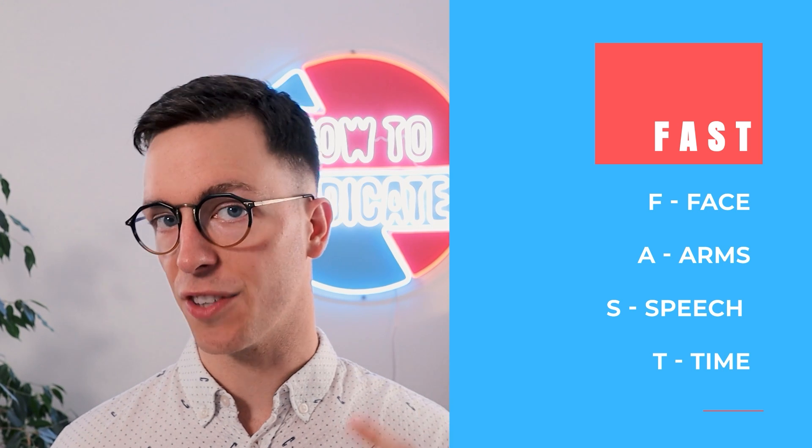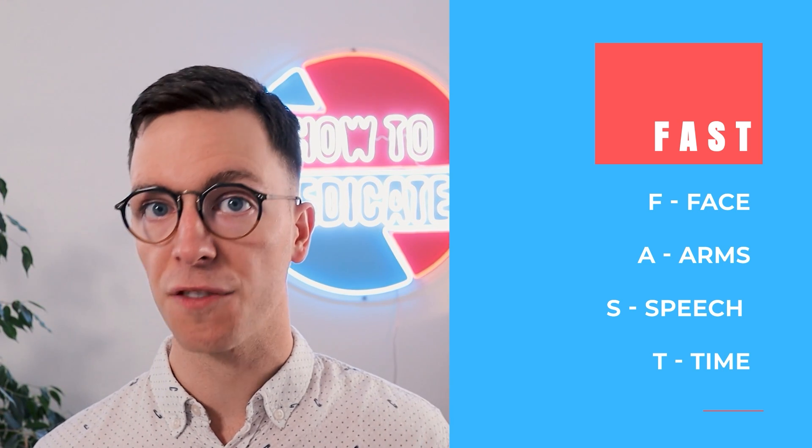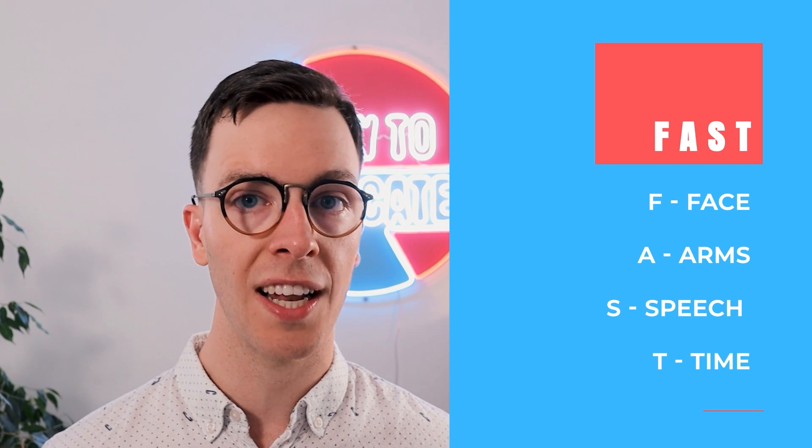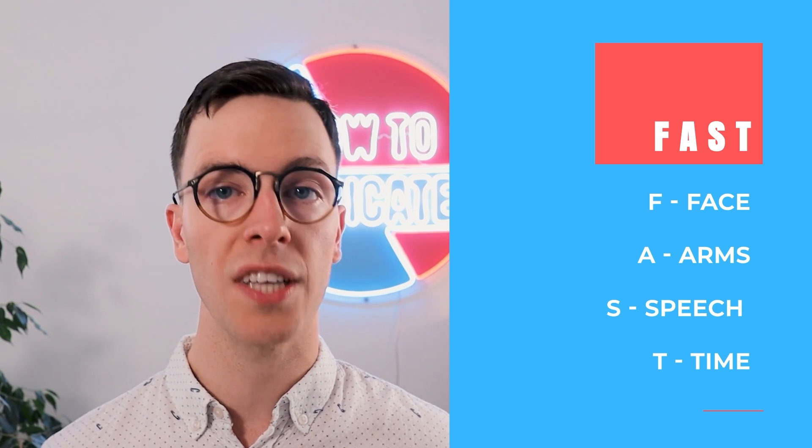And lastly, the T stands for TIME. Brain cells are very fragile, so if you experience any of the previously mentioned symptoms, please call 911 or an emergency line, because you need medical emergency help immediately.